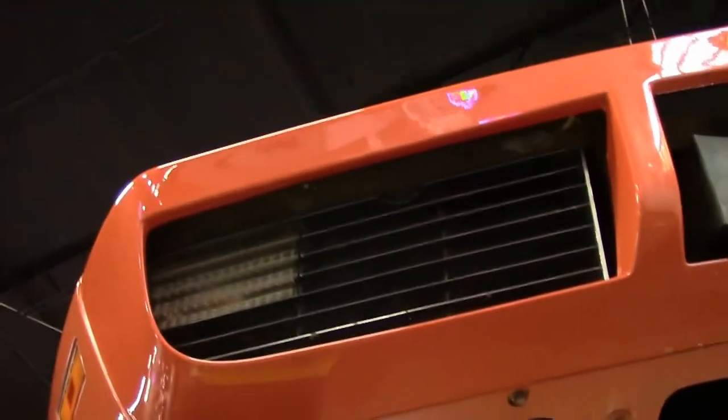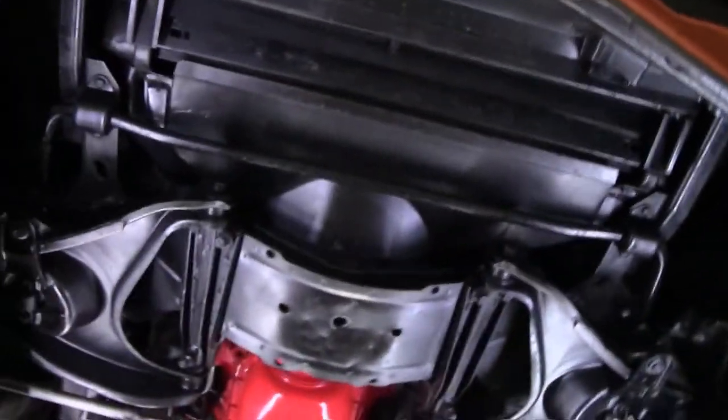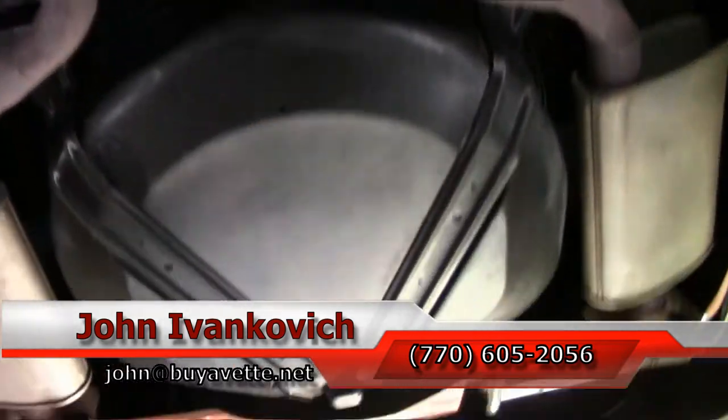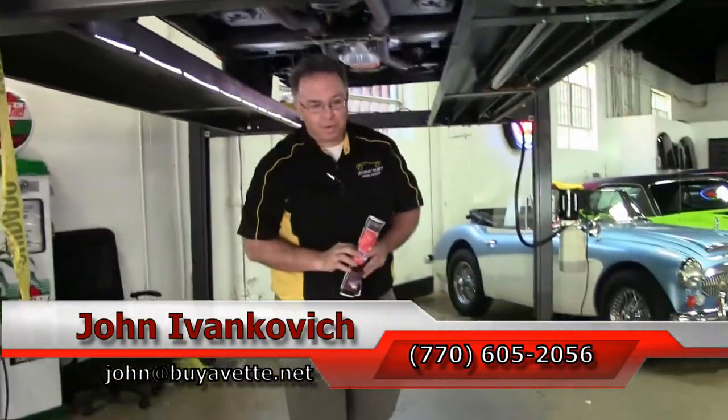As we come to the front here, we'll notice that all this is correct and in good shape. As we make one more pass underneath, as always, 770-605-2056 or john@buyavet.net. If you'd like to know more about this or any of the hundreds of Corvettes I carry in stock, we'll see you on the road.